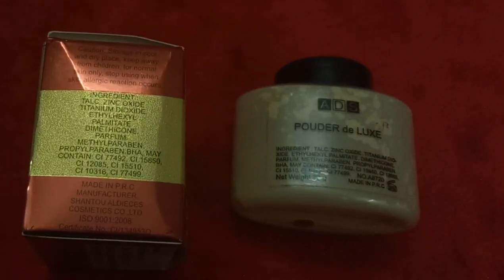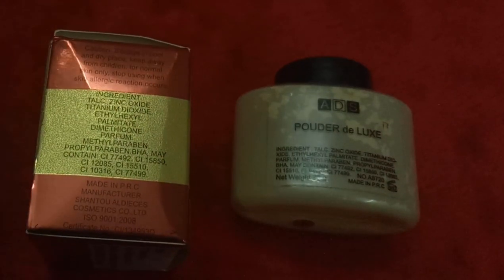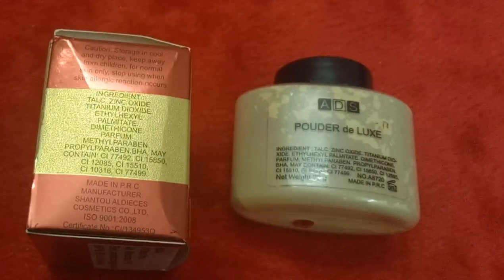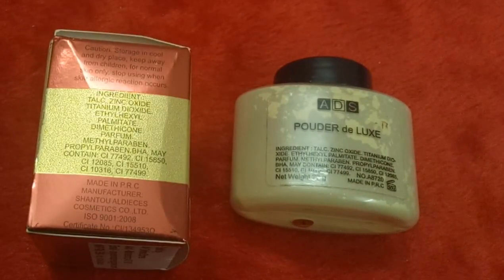The ingredients read: talc, zinc oxide, titanium dioxide, ethylhexyl methoxycinnamate, dimethicone, parfum, methylparaben, propylparaben, BHA, and CI 77492, among some other things. This means it contains parabens, which is not really ideal for skin.